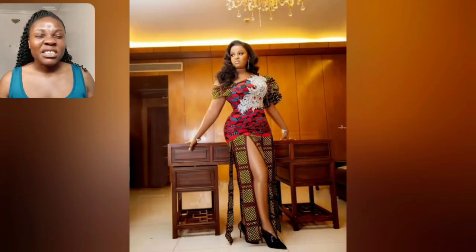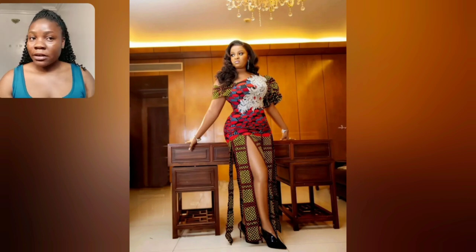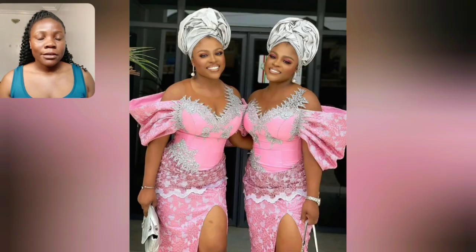This is so perfect for wedding photoshoots, any kind of photoshoot. This particular Ankara gown is just good to go. It's so beautiful. The damp part is a little bit dramatic.